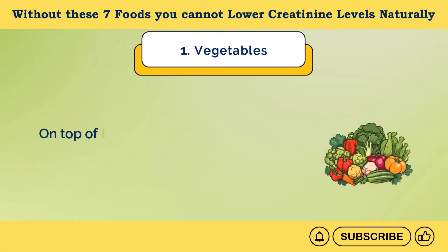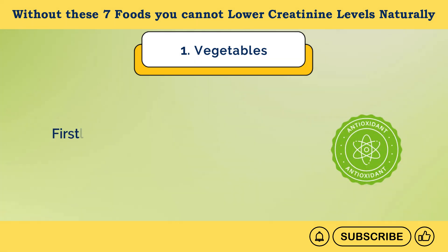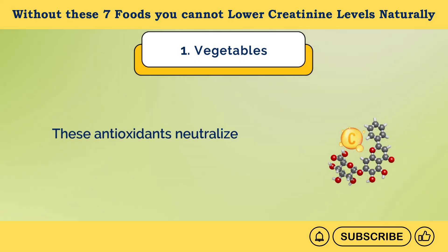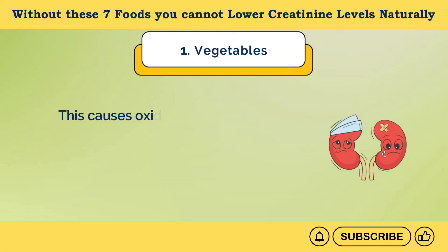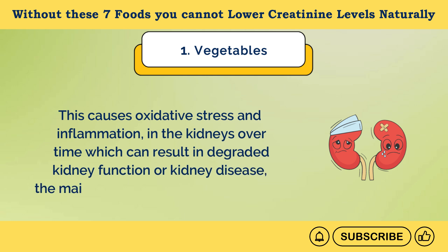Number 1: Vegetables. On top of the list, we have vegetables. Vegetables can help you lower creatinine levels in several ways. Firstly, they are rich in antioxidants such as vitamin C, sulforaphane, and flavonoids. These antioxidants neutralize free radicals throughout your body, including kidneys. Free radicals are unstable molecules that react with healthy cells and damage them, causing oxidative stress and inflammation in the kidneys over time.